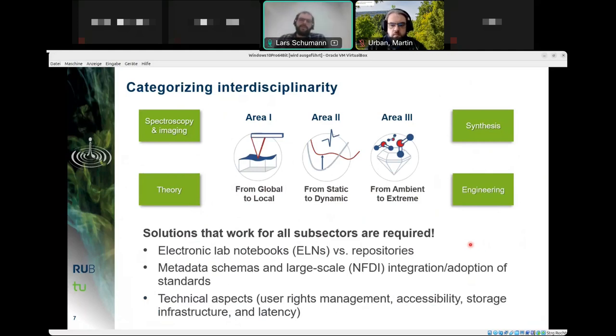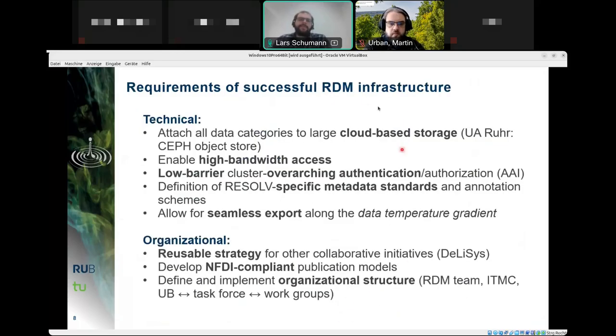One of the main challenges is devising solutions that work for all subsectors. This begins with questions about which electronic lab notebooks to use, which repositories are suitable, which metadata schemas can be employed, and how standards from the national research data initiative can be integrated. Technical aspects also play a role: user rights management, accessibility, storage, and latency. Requirements for a successful RDM infrastructure can be divided into technical and organizational areas.